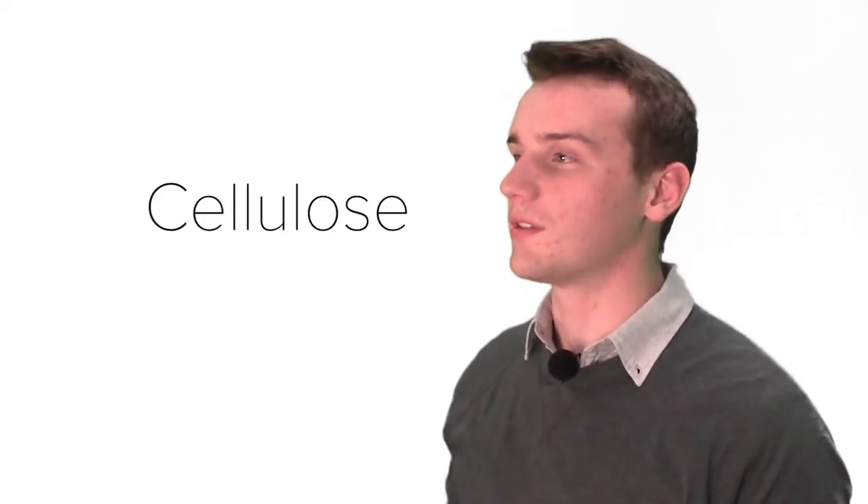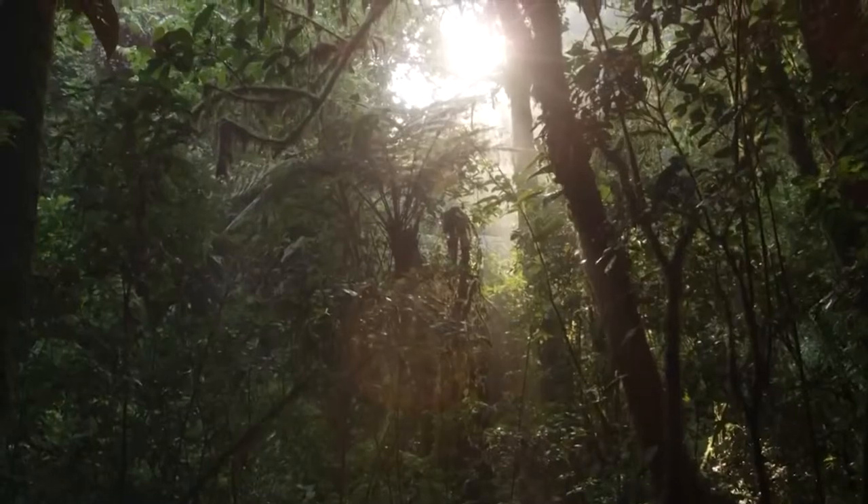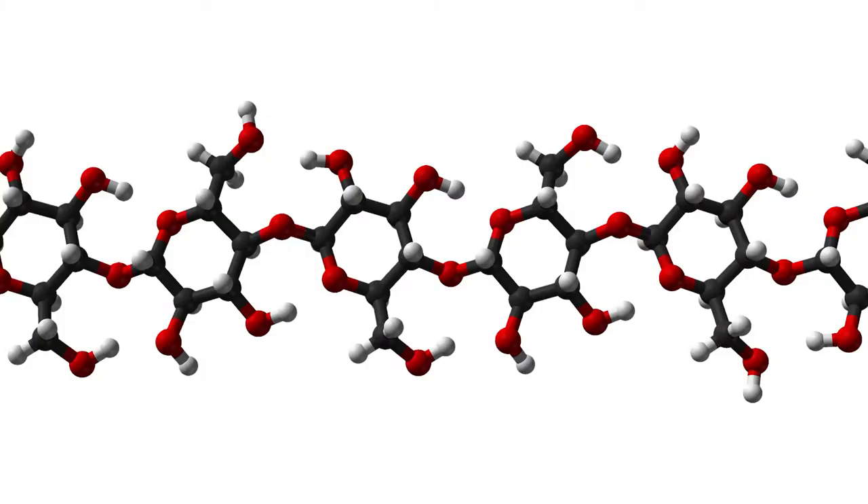My name is Sean McGrath, and my ICONS thesis is an effort to bring us closer to that goal. The key to this progress is cellulose — it's the main component in the bodies of plants, making it the most abundant organic compound on the planet.